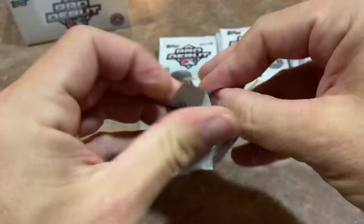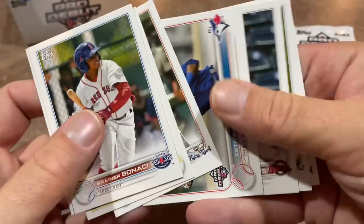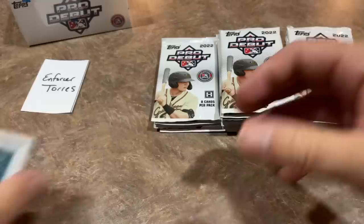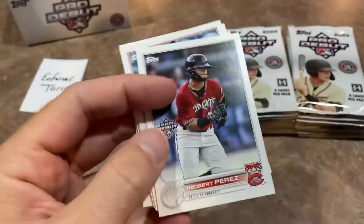Next pack could potentially have an autograph, which would be nice. Let's see what we've got. There's Brainerd Bonacci leading things off, Henry Davis — the number one overall pick in the draft for the Buccos. We've got Estevan Machado, Cespedes, Reed Trimble, and Joe Mack. Next pack we've got Deshaun Knowles, Shea Langoliers, an insert of Sal Freilich, brick by brick, and CJ Rodriguez. Where are the autographs? I was thinking we'd have at least one by now.